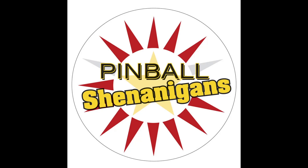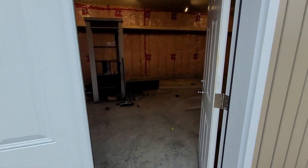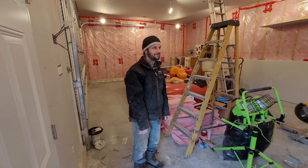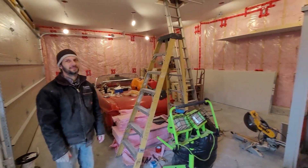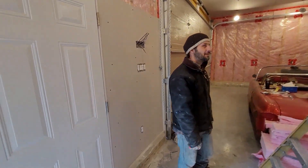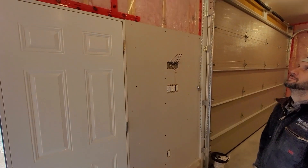I'm Mike Dimas and this is Pinball Shenanigans. Going for a little impromptu arcade update. I just walked in here and didn't realize how much progress was made, so I figure I must walk in here again and show off the action.